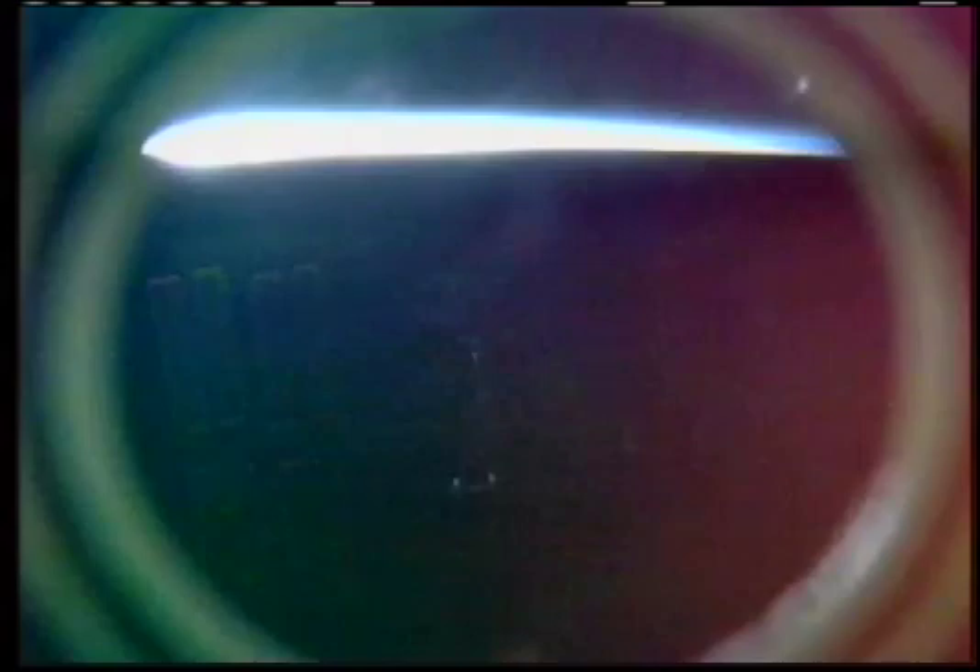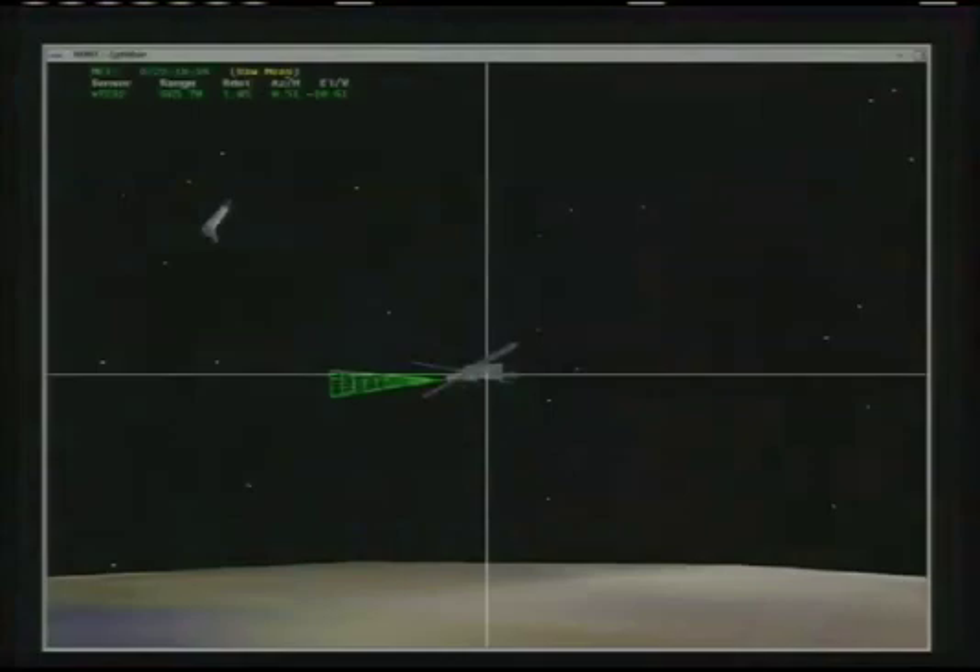Landing still scheduled for Wednesday at the Kennedy Space Center. That landing should take place at 7:48 a.m. Central Time.